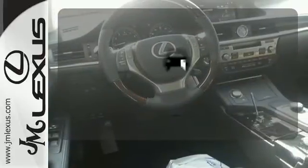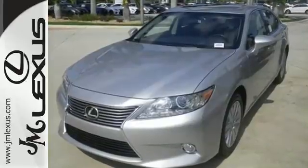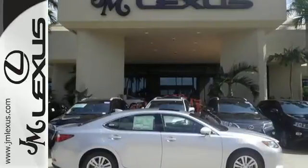Negotiating traffic has never been easier, thanks to the blind spot indicator. Stop in today and test drive the capability of this Lexus ES350.